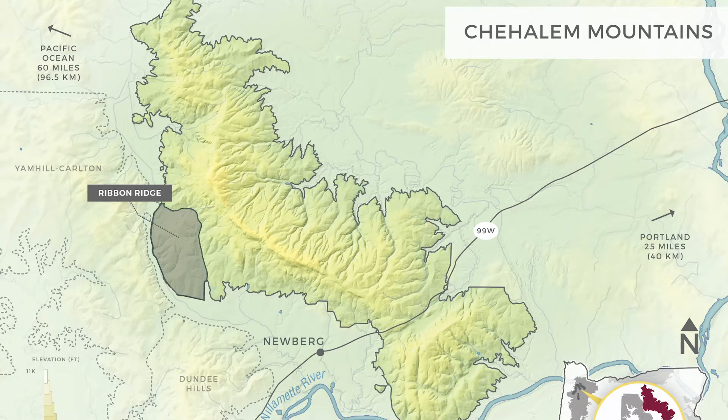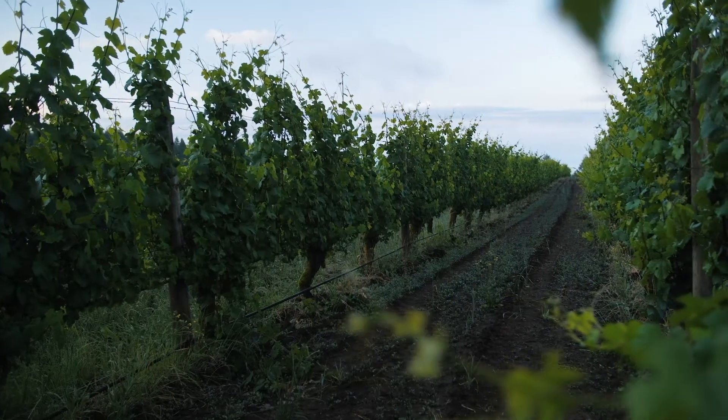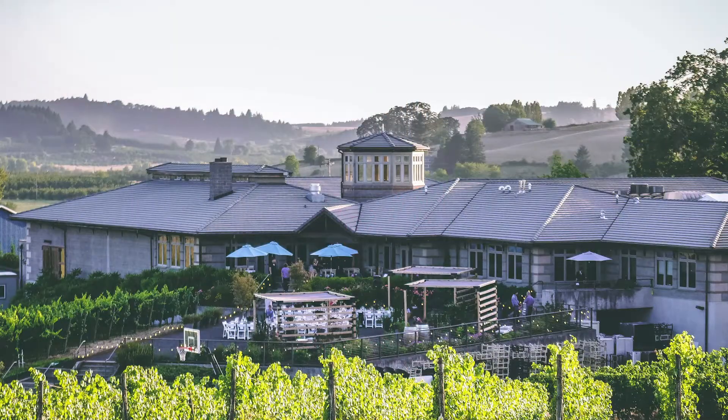Adelsheim Vineyard was the first winery founded in the Chehalem Mountains AVA, founded by David and Ginny Adelsheim, who founded the winery in their garage, as a matter of fact. That was back in 1971 when they bought a really beautiful piece of property called Quarter Mile Lane, which is just a couple minutes drive up in those hills. But in the mid-90s, we built the winery here at the Calkins Lane property.